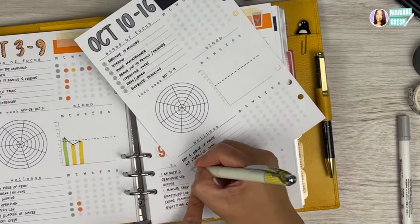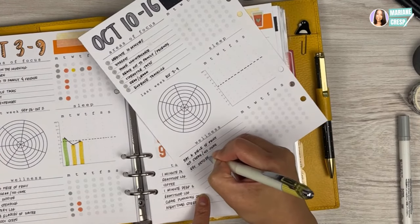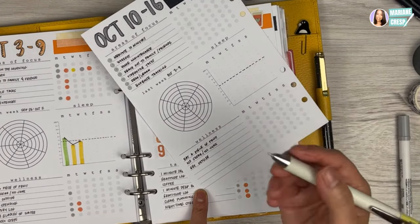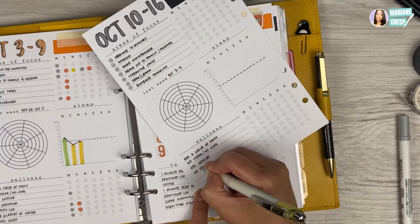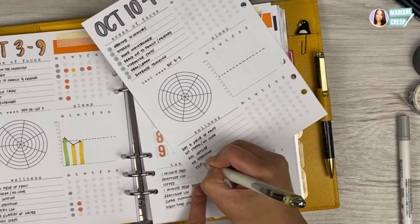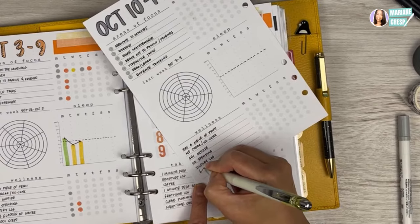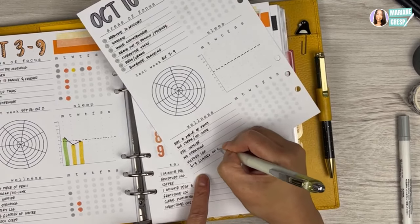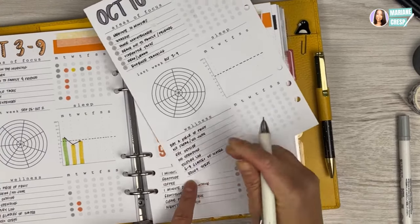No sugar, get outside — we haven't been able to get outside much because it's been raining constantly here in Sydney, though I did manage to venture out today. Let me write out the rest of my wellness habits: no spending, victory log, six to eight glasses of water — not 68! — and a minimum of 5,000 steps. So for wellness: eat a piece of fruit, no sugar or junk, get outside, no spending, victory log, six to eight glasses of water, and 5,000 steps.